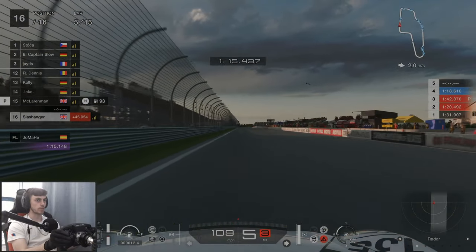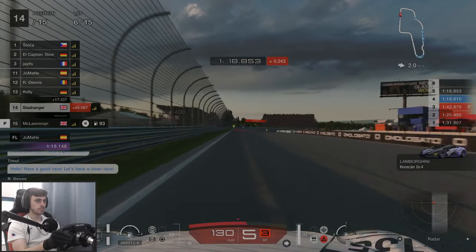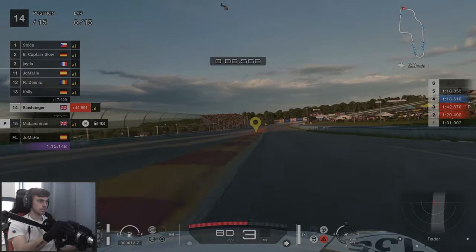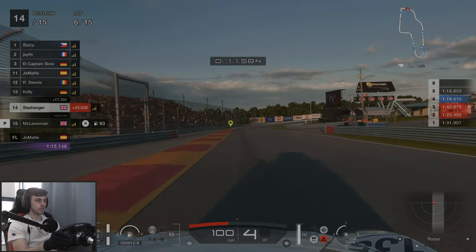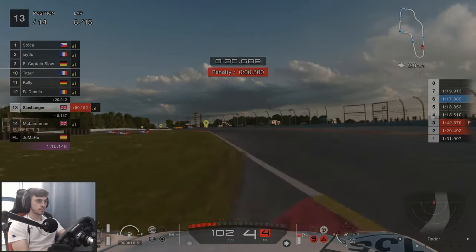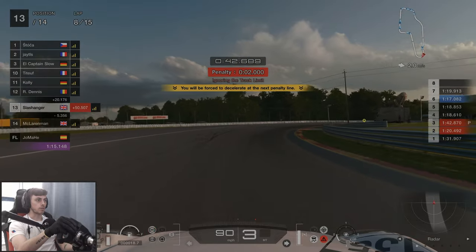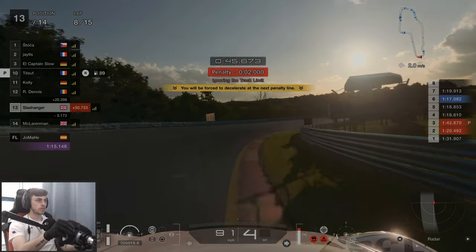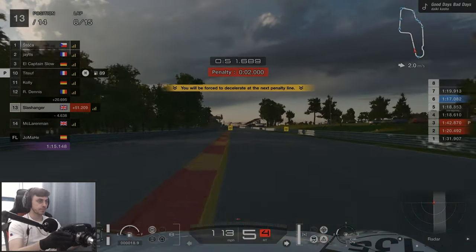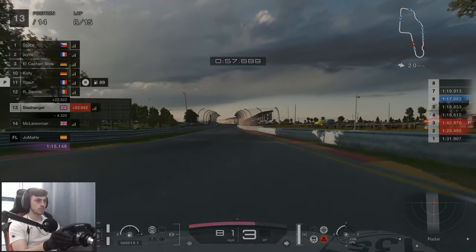We do end up jumping Mr McLaren man. On lap eight, this was the lap I realised how unforgiving the track limits were. If you can tell by my reaction, I clearly was not expecting that kind of penalty. Track limits at Watkins Glen are very, very unforgiving, but this is the first time I've ever raced this track, so it's all a learning experience.